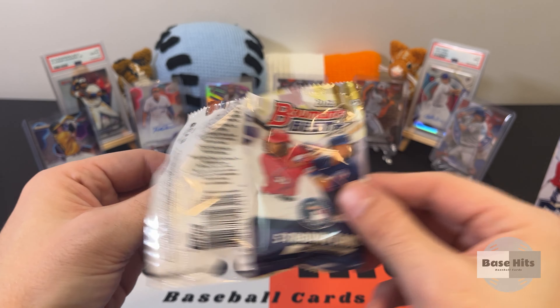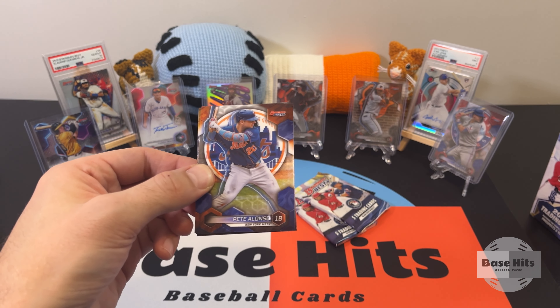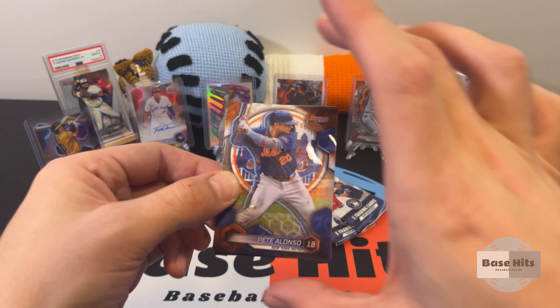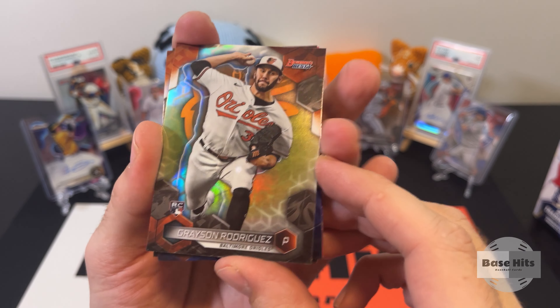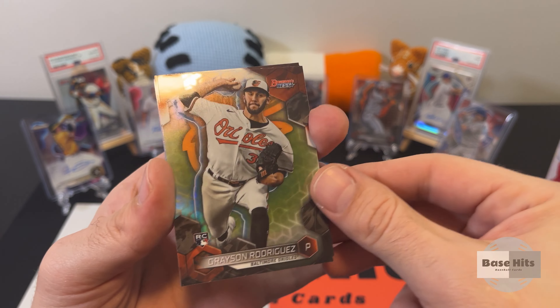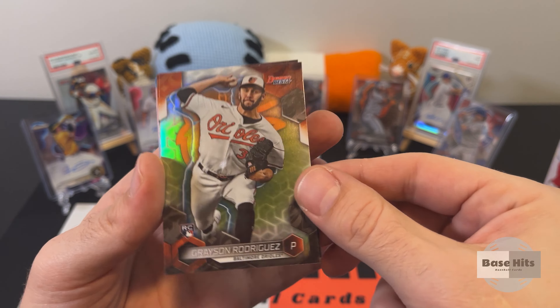That's why Bowman's is kind of cool — because you get to learn about the prospects and the future of the MLB. Something fancy back there — we have a Grayson Rodriguez rookie refractor. Nice, very nice.